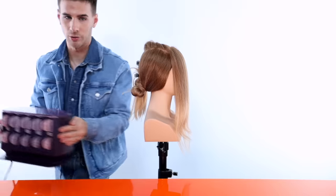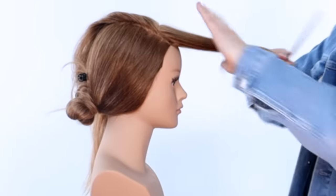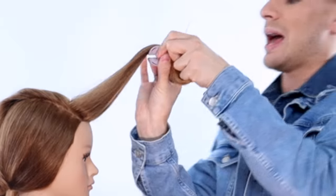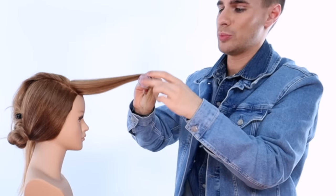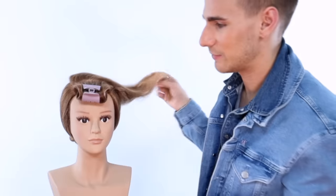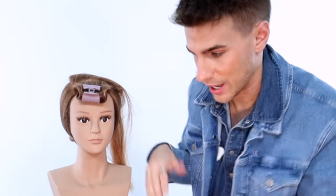Make sure the section is all brushed out and grab your rollers — they're very hot. For this first top section, I'm rolling it forward towards the face, not back away from the face. That will give you more volume at the top. Wrap those ends around — that is super important — and slowly bring it in. It might not look perfect and that is okay. Rolling forward gives you that perfect volume at the top with beautiful body towards the ends.